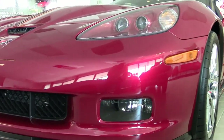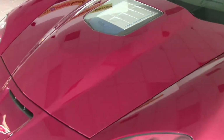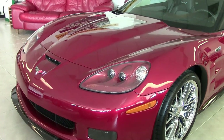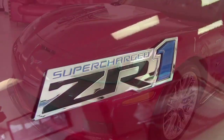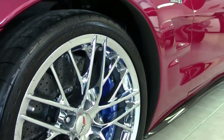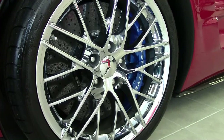This is a beautiful 2011 Corvette ZR1 3ZR. It is that beautiful crystal red on the exterior, and it has that dark titanium interior. Under the hood, you'll find that impressive 638 horsepower LS9 engine. And this car has a 6-speed manual transmission. Lots of fun in this Corvette.